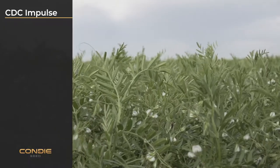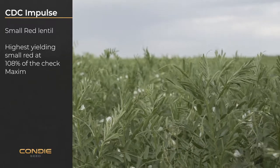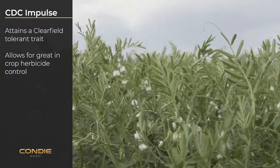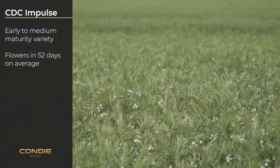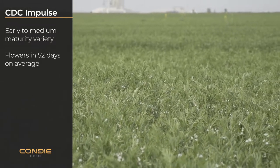CDC Impulse is our new small red lentil. This is the highest yielding small red at 108% of the check maximum, while attaining a clearfield tolerant trait allowing for great in-crop herbicide control. Impulse is an early to medium maturity variety, flowering in 52 days on average.